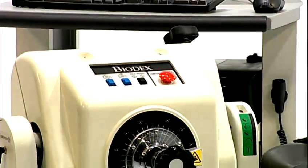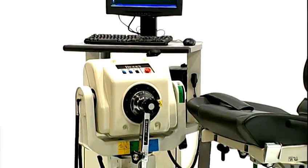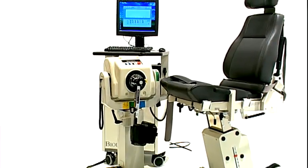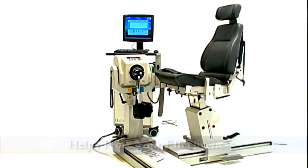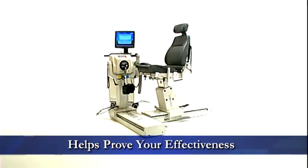Biodex System 4 keeps your clinic competitive with the latest innovations in effective rehabilitation — tools and protocols that heal patients and attract referrals. The System 4 helps prove your effectiveness with objective data that documents need, progress, and outcome.